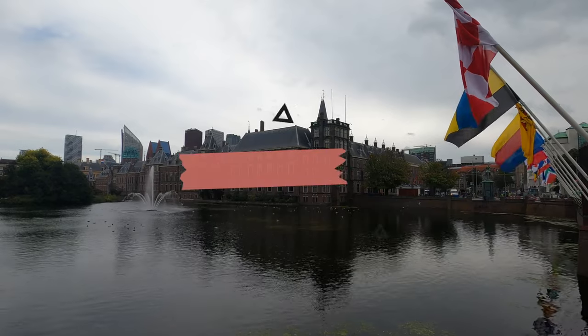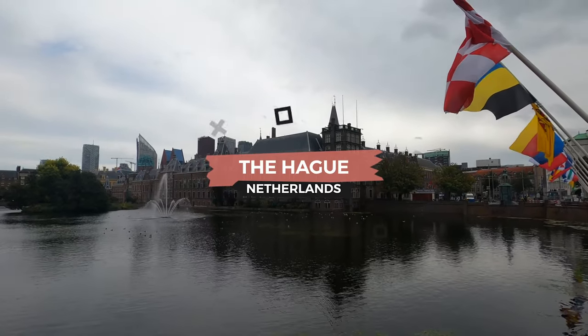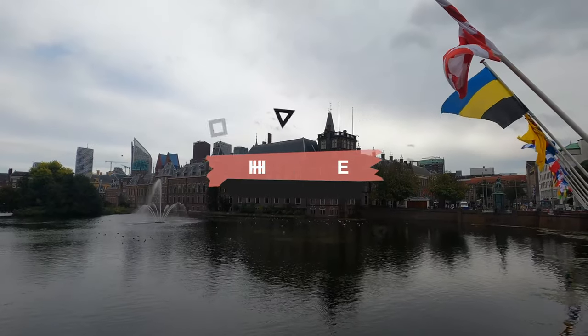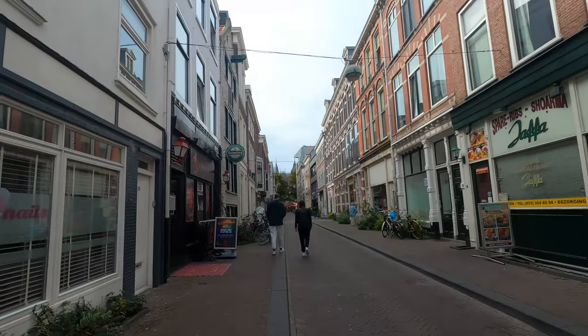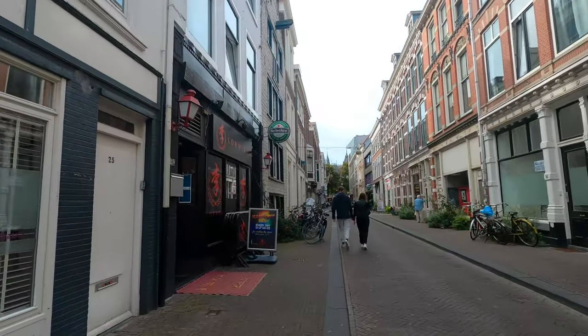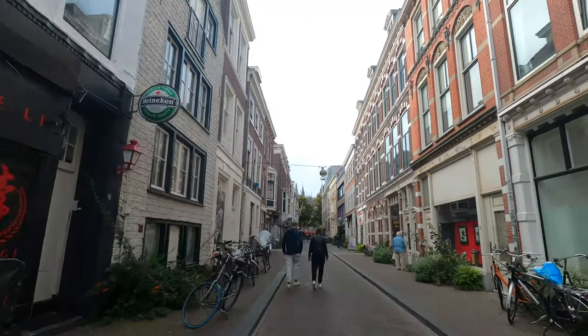The Hague is the capital city of the Netherlands. It's home to the Dutch government and parliament. It's also home to some impressive museums, like the Mauritshuis and the Gemeentemuseum, as well as a bunch of other smaller museums. The Hague is a great place for shopping too, with lots of high-end retailers. And if you're looking for a bite, you won't have to look hard to find some world-class eateries.